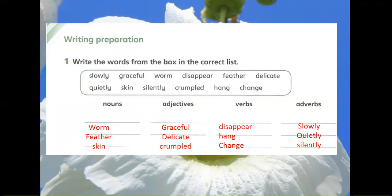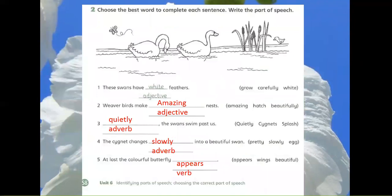Exercise 2: Choose the best word to complete each sentence. Write the part of speech. 1. These swans have white feathers. The right option is white and it's an adjective.